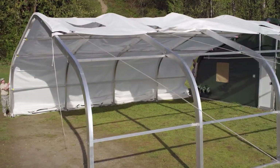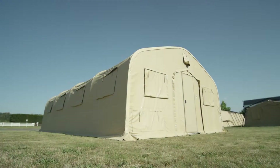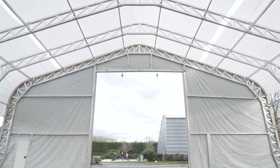The X-Series stands out with straight-walled shelters tailored for purposes ranging from hospitals to sanitation. The 60X shelter boasts an impressive 557 square meters of usable space.